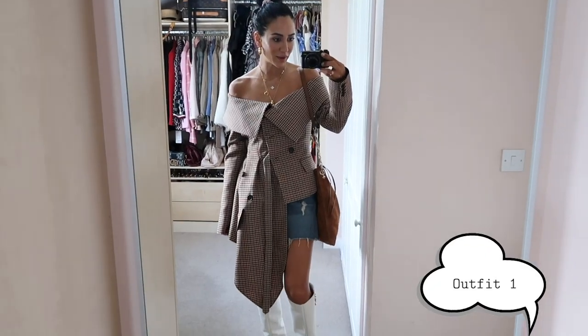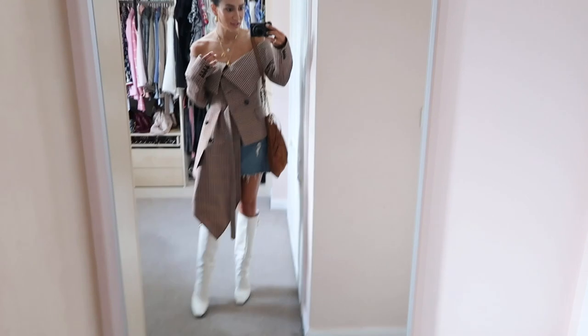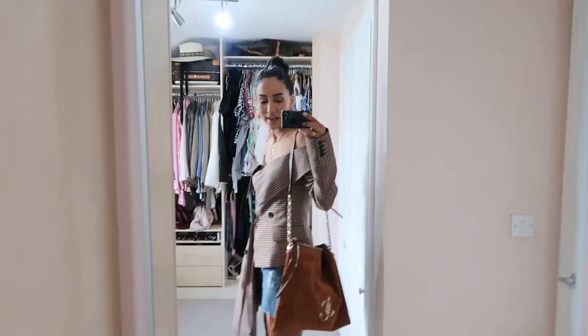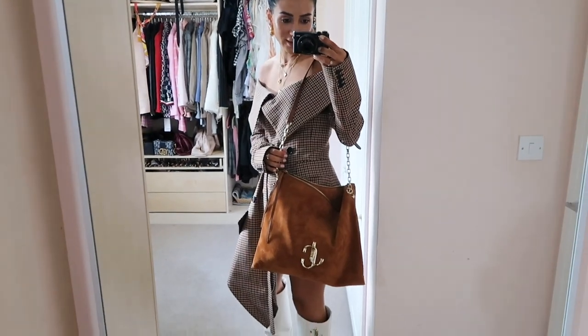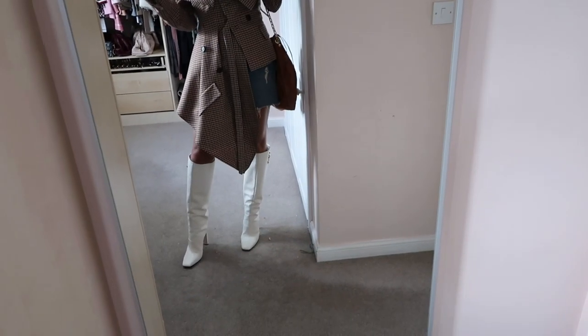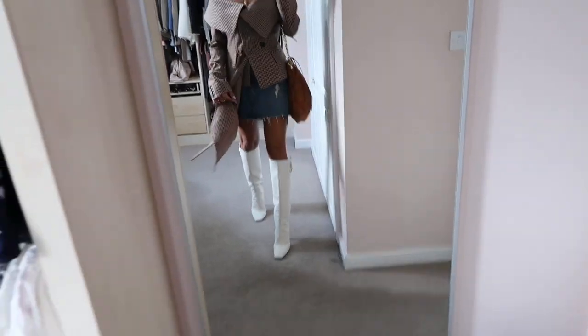The bowling bag comes with a shoulder strap, a zip back pocket, and front two pockets. It comes in many different colors and two sizes. I don't have anything in dark gray like that. Kaia Gerber is the face of their brand campaign and she totally sold it to me — I think it'll be perfect for street style.